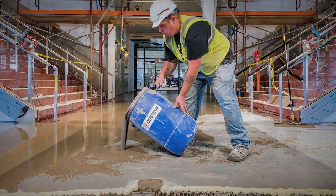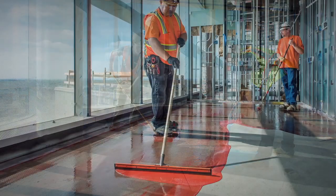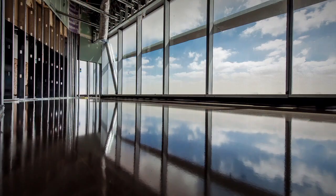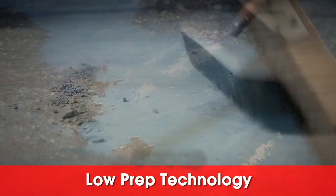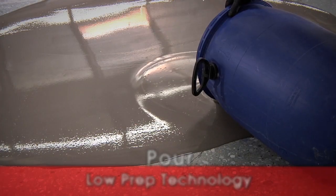When it comes to commercial subfloor preparation, count on Custom Tech — the comprehensive system featuring low-prep technology. Just sweep, prime and pour. Visit us online at www.CustomTechFlooring.com or call us at 800-272-8786.